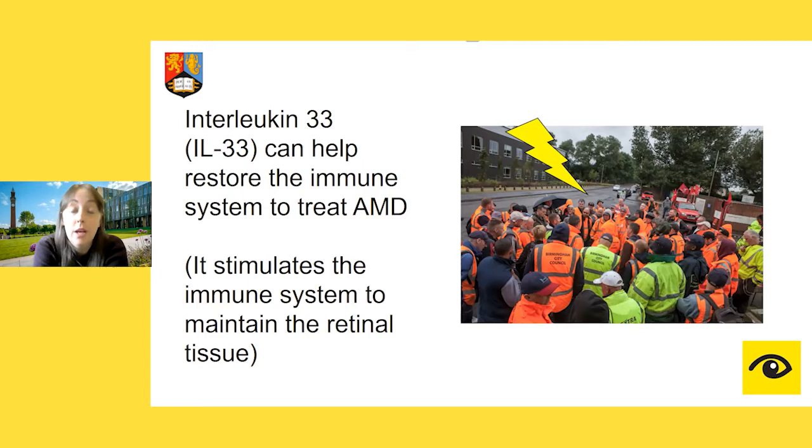Our particular molecule of interest is called interleukin-33. From lots of laboratory studies looking at cells, how it works, and how it interacts within the retina, we have a fairly good idea that by administering interleukin-33 you can help fine-tune the immune system and stimulate it in order for it to work properly — essentially getting the immune cells to start clearing up the waste from the retina.